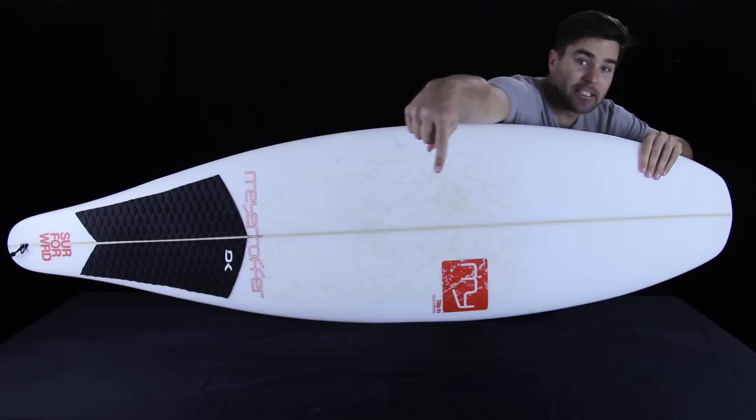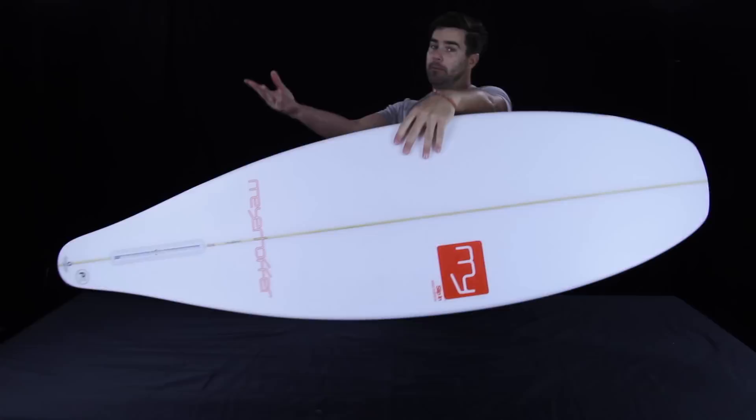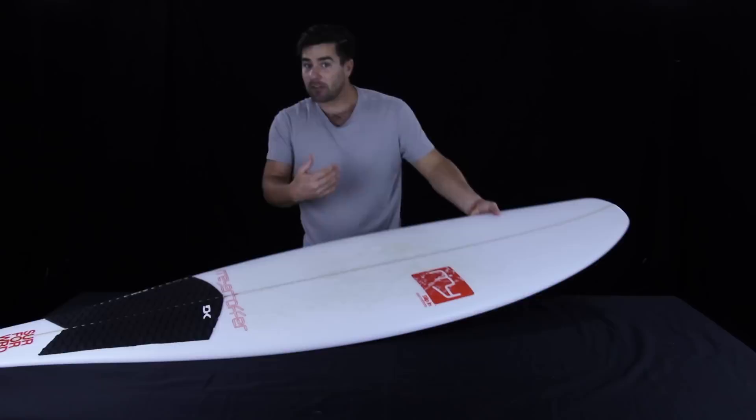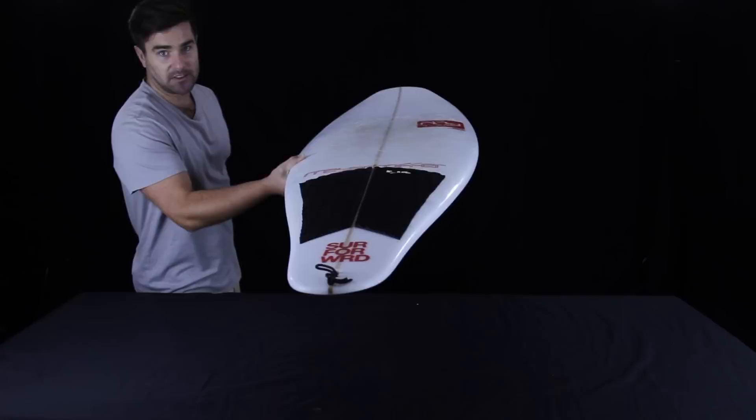Now, for some who want surfboards today to be built and distributed the same way that they were 40 years ago by people who have spent their entire life in a shaping bay, this is a very big no-no, but to others, Mayerhofer boards represent an exciting progression in the future of shape. What stands out to me is that we've got someone who could be making like 20 times more per hour spending his time on different things, but devoting much of his days to tinkering with floatable toys.